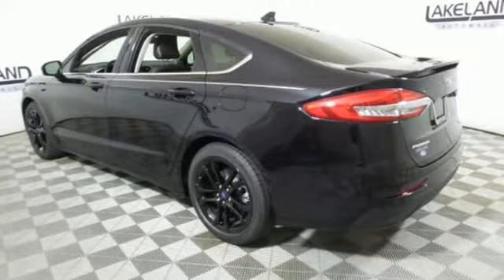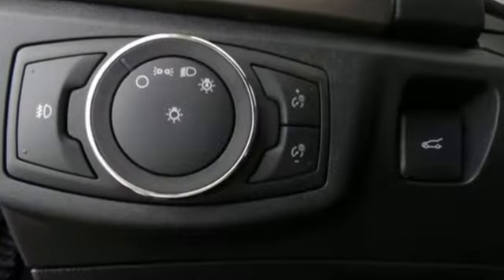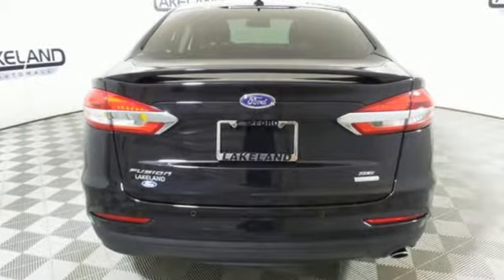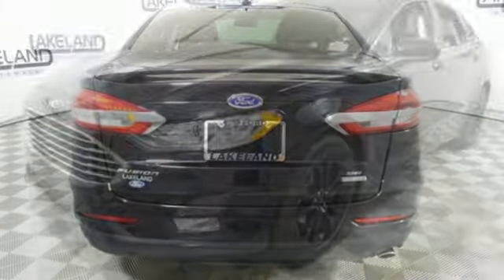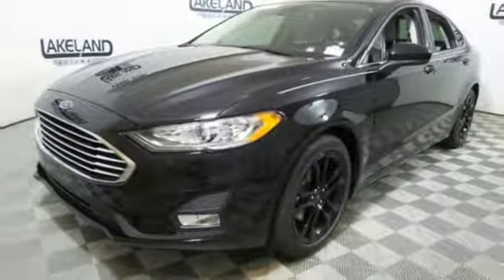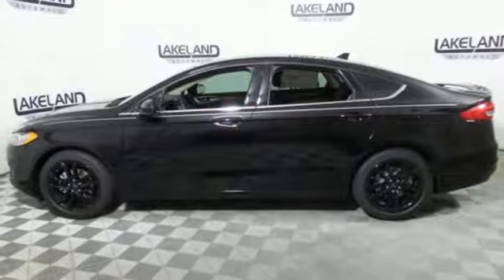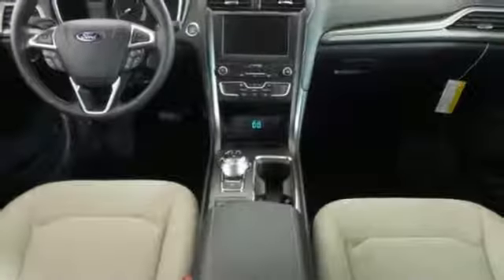Bluetooth streaming audio, smartphone wireless charging, manual tilting steering column, configurable instrument gauges, FordPass Connect Wi-Fi hotspot, manual telescoping steering column, automatic transmission, aluminum wheels, gas pressurized shocks, and dual-zone climate control.